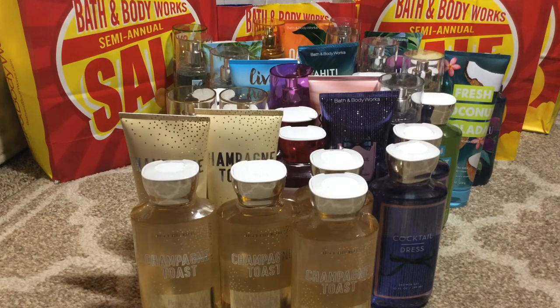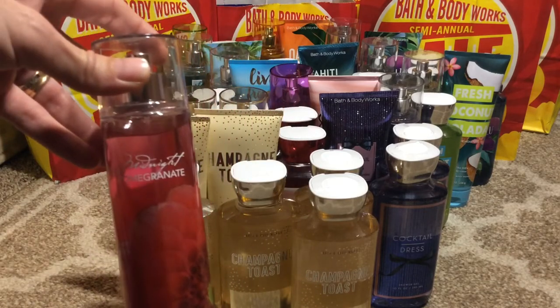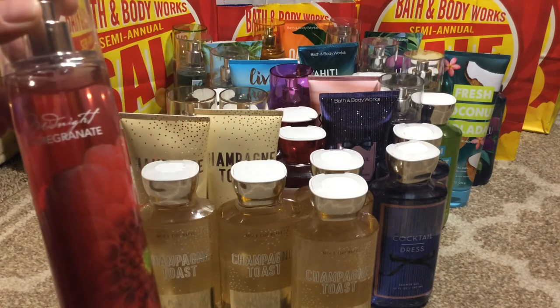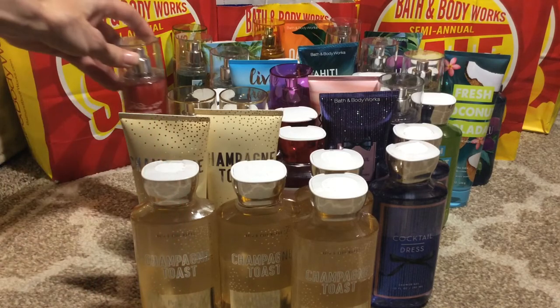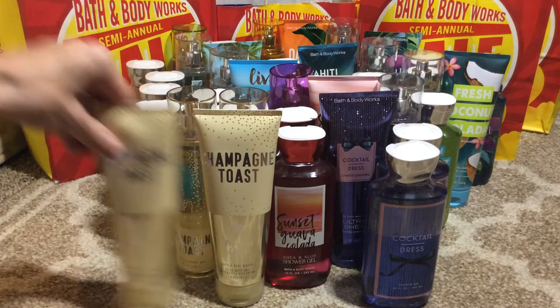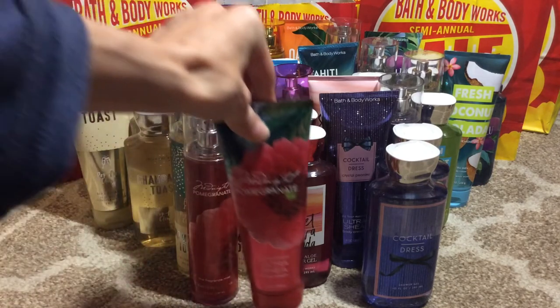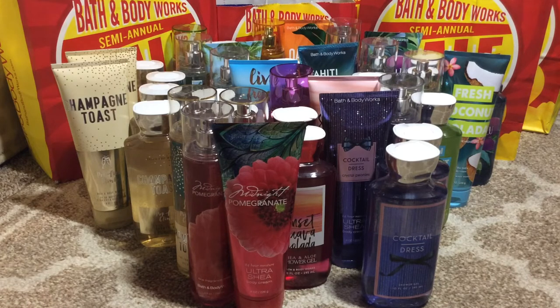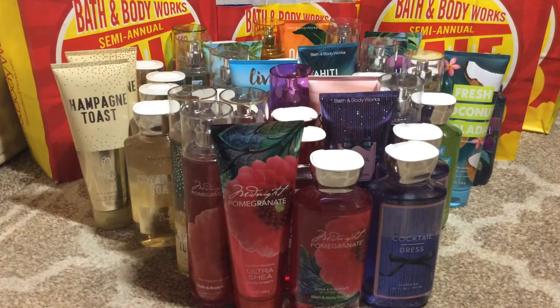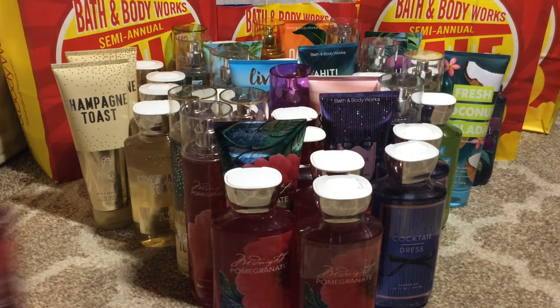And last but not least from this haul is the Midnight Pomegranate — a very, very nice scent. To me this is more of a fall/winter scent, but you can wear it anytime you want. We have that in the Fine Fragrance Mist, the Ultra Shea Body Cream, and because I love this scent, I actually got four of the shower gels in that.